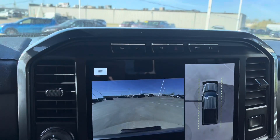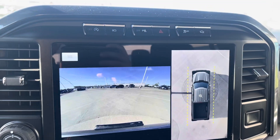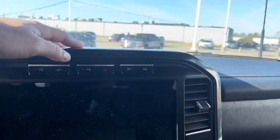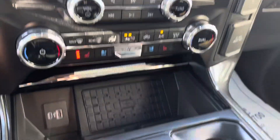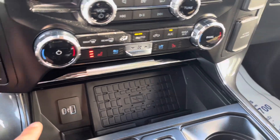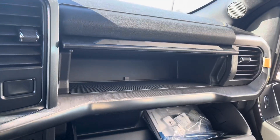Check this out — there is your 360 backup camera. Great graphics on that. Heated and cooled seats with the dual climate control. And then you get your wireless phone charging pad and a double glove box. Pretty cool.